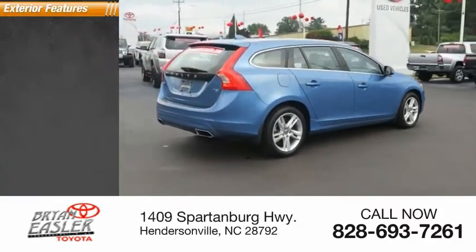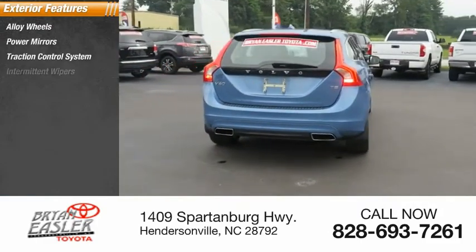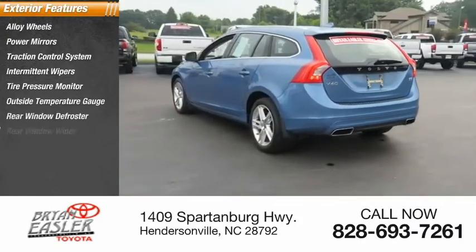Here are some of this vehicle's great options: alloy wheels, power mirrors, traction control system, intermittent wipers, tire pressure monitor, outside temperature gauge, rear window defroster, rear window wiper.